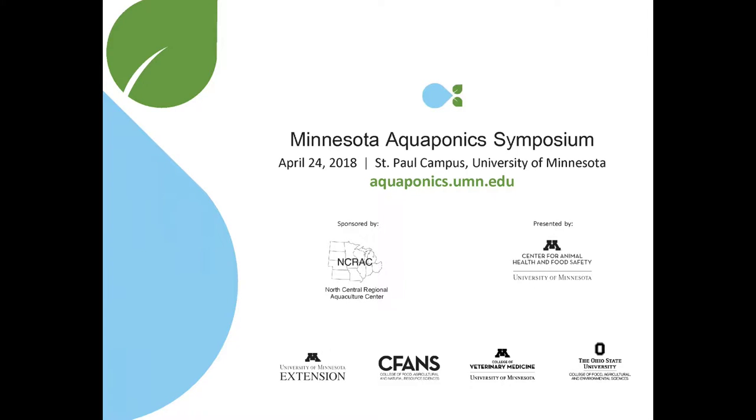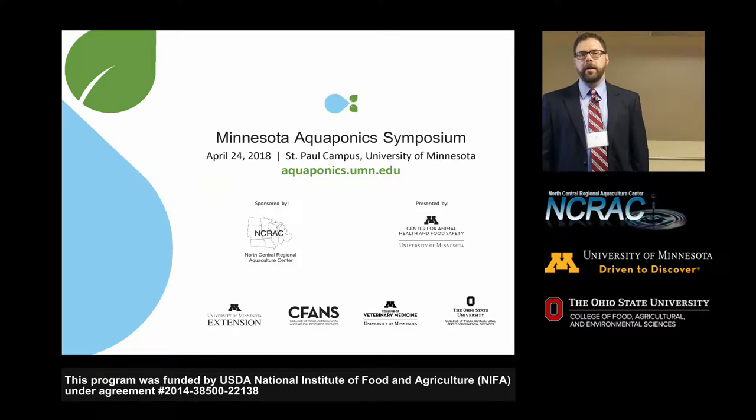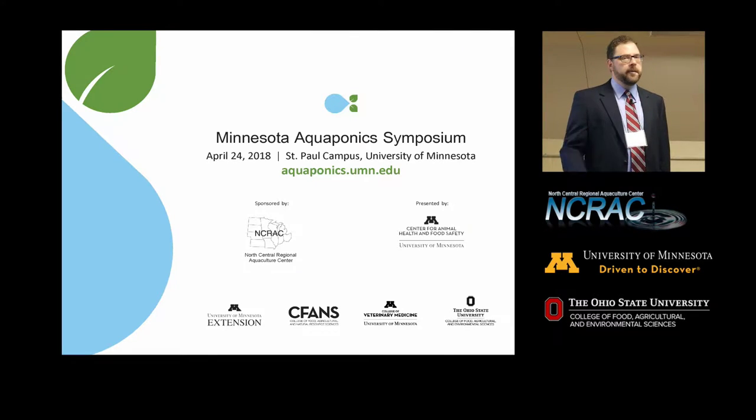Great. Well, thank you everyone for coming. It's about time to get started, so I may kick things off here. Certainly throughout the day, if you want to get up and grab more coffee or food or things like that, feel free to do that. I'm Alex Primas, and welcome to the Minnesota Aquaponics Symposium of 2018.